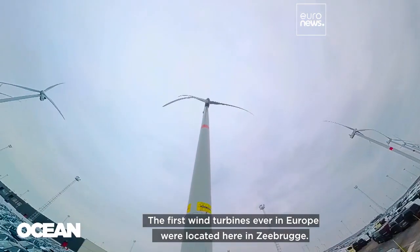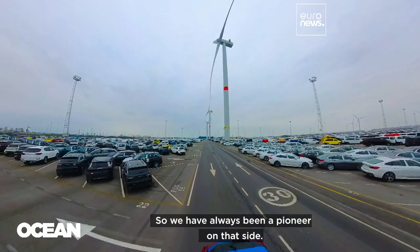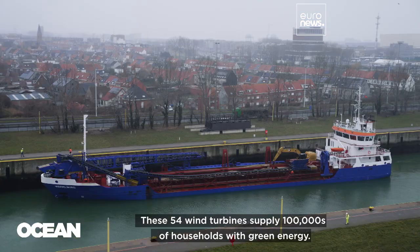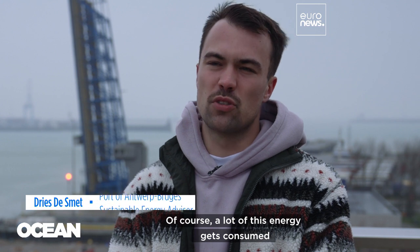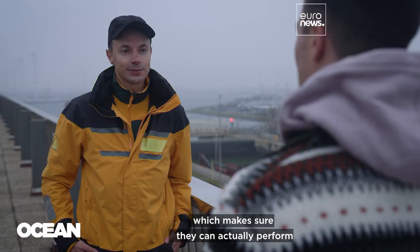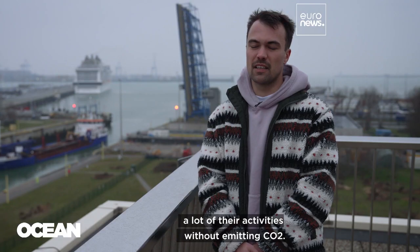The first wind turbines ever in Europe were located here in Zeebrugge, so we have always been a pioneer on that site. These 54 wind turbines supply 100,000 households with green energy. Of course, a lot of this energy gets consumed by the terminals and the companies directly, which makes sure that they can perform a lot of their activities without emitting CO2.